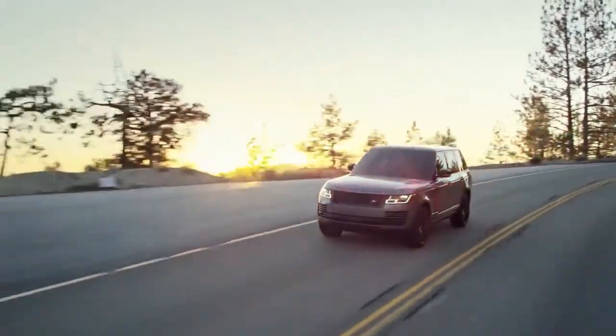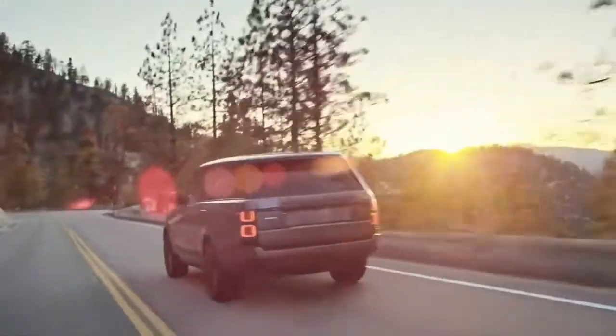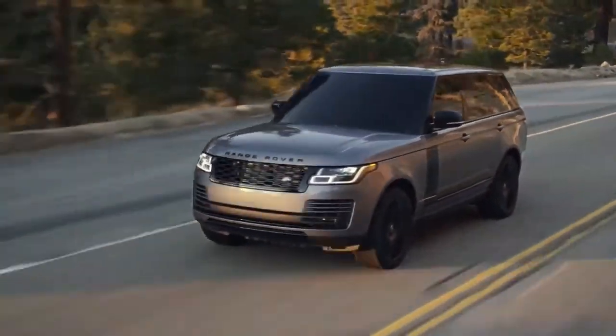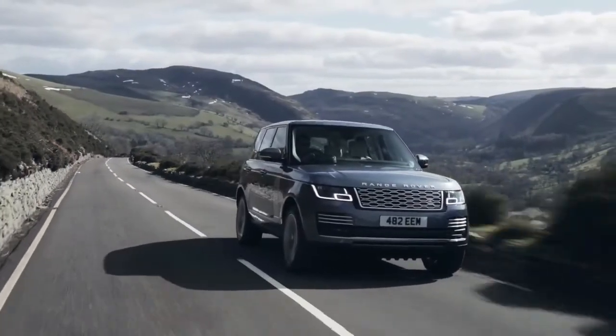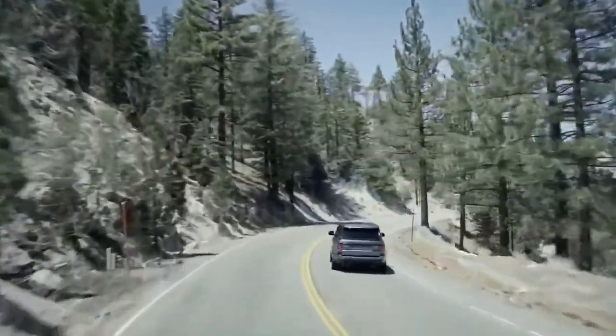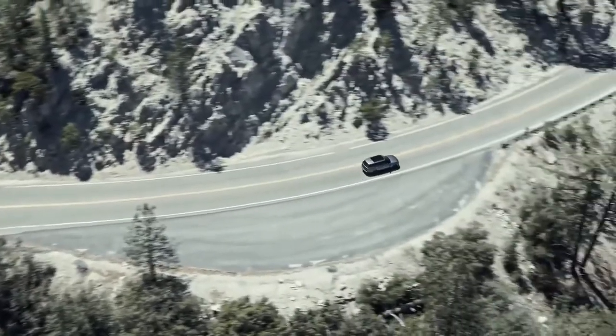Power options include a brand new straight-six diesel engine for great low-down torque and up to 350 brake horsepower, a silky smooth straight-six 3-litre petrol with 400 brake horsepower, the P-HEV which combines a 300 brake horsepower petrol engine with an electric motor, and for the top of the range cars the option of a 5-litre supercharged V8 petrol with a devastating 565 brake horsepower and a 0-60 time of around 5 seconds.